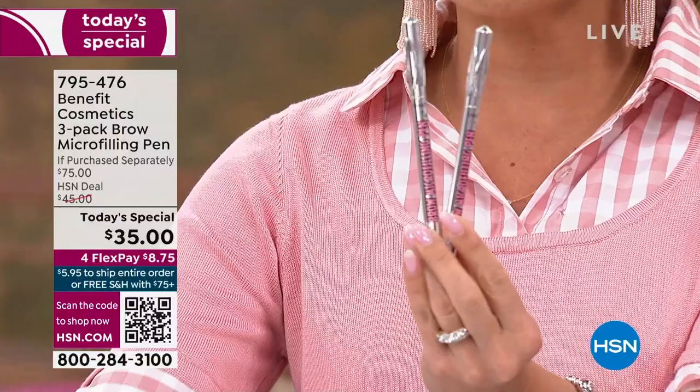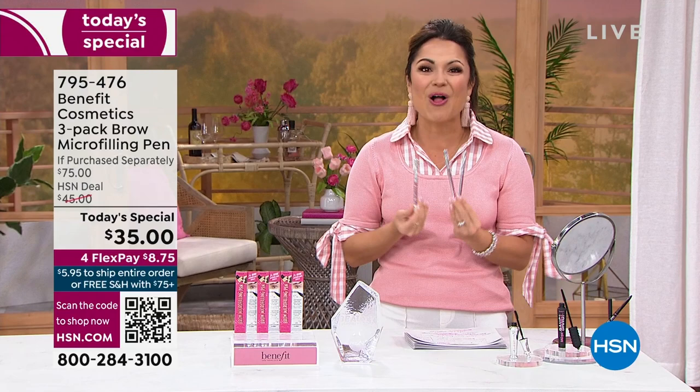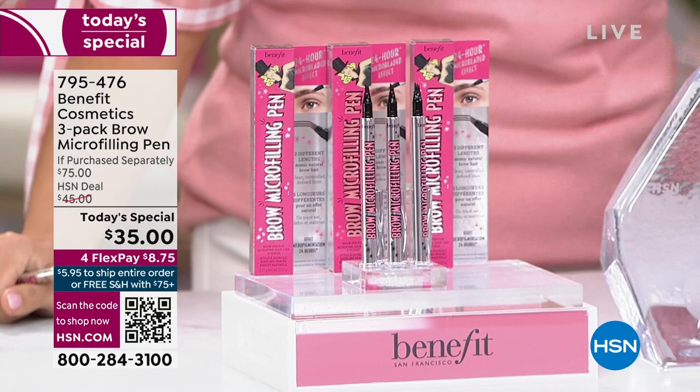But what if I told you, for the first time ever, we're going to give you a third. You are getting a full year of perfect fluffy brows — a $75 value tonight for $35. This has never been done. And because you're watching at the launch, you get first dibs. We have all four shades available now. I can't promise that later in the day.